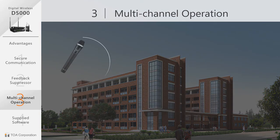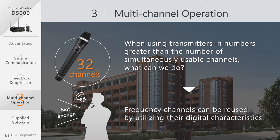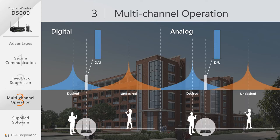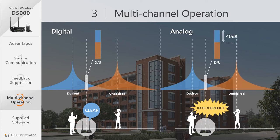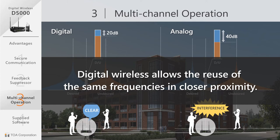However, what if you need more microphones? The D5000 has the technology to configure its system with more channels, thanks to its digital characteristics and the ability to reuse frequencies. Why is digital wireless the right choice for multi-channel operation? As you can see in the diagram, interference occurs when the radio wave difference gets too close. When comparing analog to digital, the decibel difference is more efficient with digital equipment. While an analog system requires greater than 40 decibels separation for no interference, digital systems can operate as low as 20 decibels. The result is that digital wireless equipment allows the reuse of the same frequencies in closer proximity.